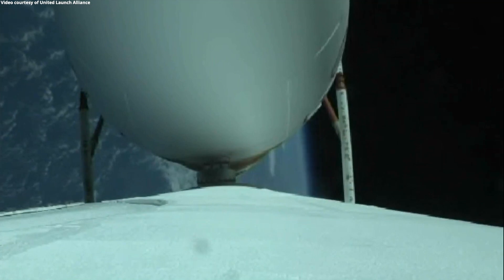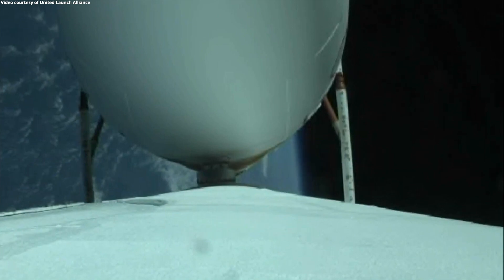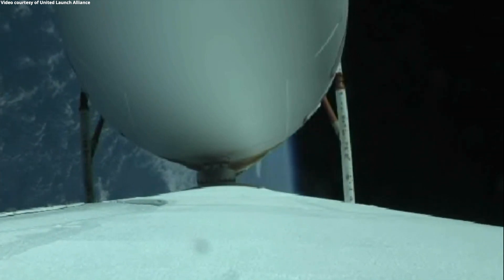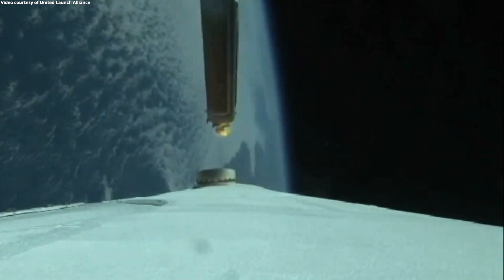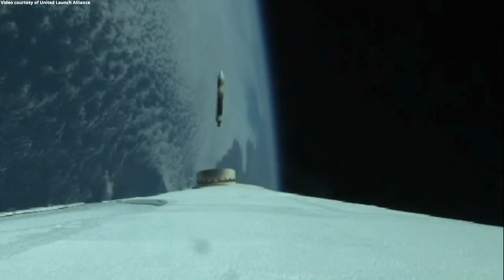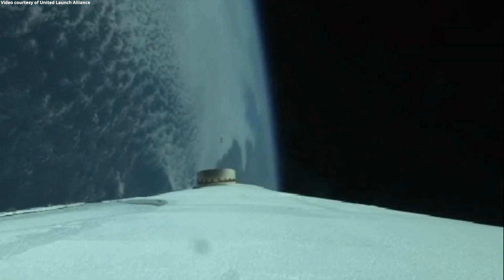Strap-on boosters are now throttling down to the partial thrust level. Engine response looks good. We've had strap-on booster cutoff and strap-on separation. The center core RS-68A is now throttling back up to the high power level.